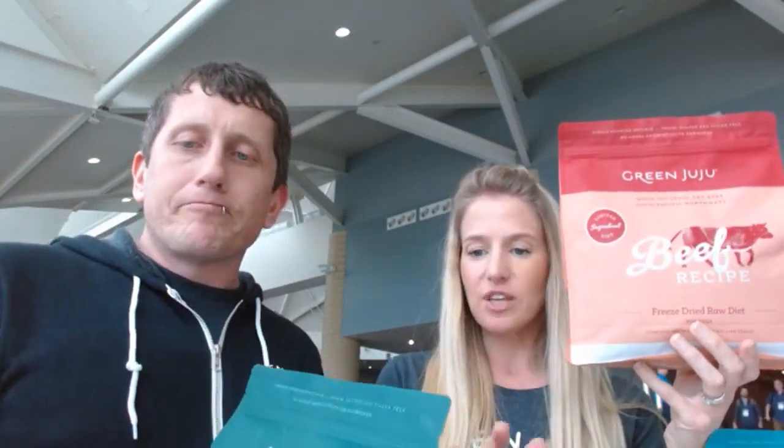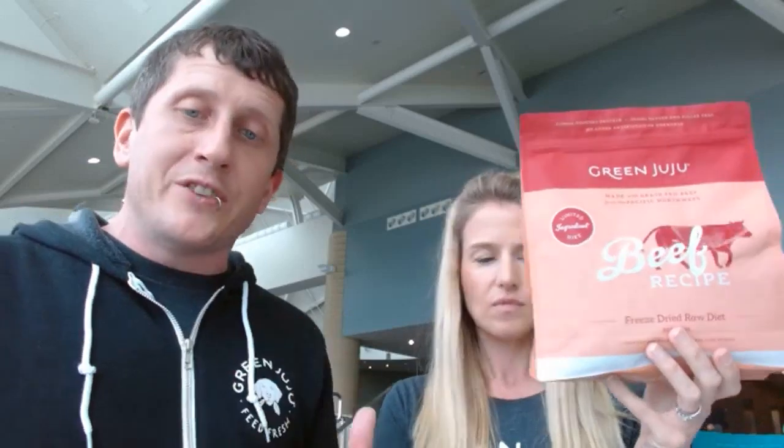They are all fish oil free. The ingredients Billy read off are literally all there is. We don't need to add fish oil because all of our proteins are sourced correctly. Our beef and bison are grass-fed, so they have a 3-to-1 and 4-to-1 omega-6 to omega-3 ratio — all within a healthy ratio, so we don't need to supplement with fish oil.